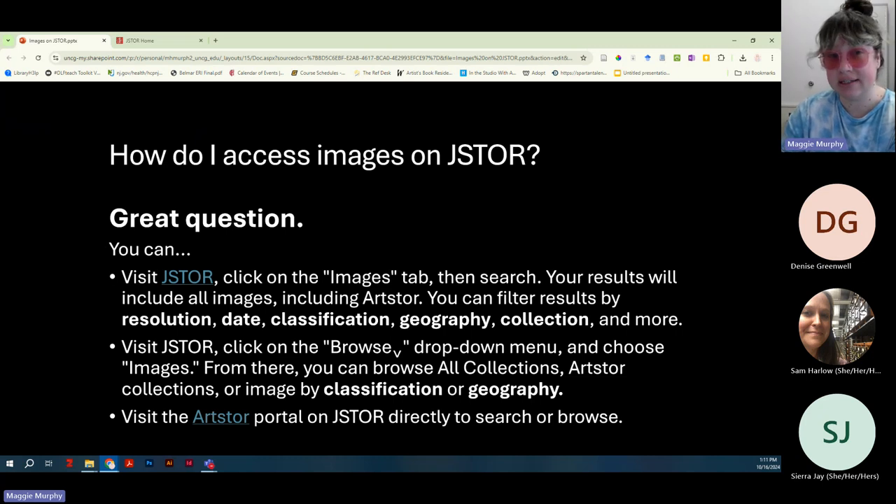One thing you cannot currently filter results by is copyright status or Creative Commons license, and that is something users have requested. They say they are exploring it. A shortcut workaround if you're only looking for copyright-free images is to search by date and look for images created on or before 1928.